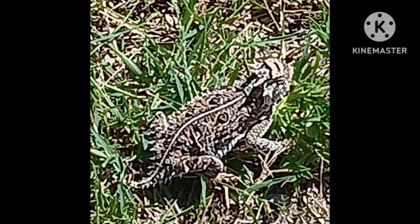A Texas horny toad is the Texas state reptile. They're an endangered species and they're protected. It is actually illegal to own one as a pet — it's actually illegal to pick one up now. They used to be plentiful in Texas, Oklahoma, New Mexico. They were everywhere.